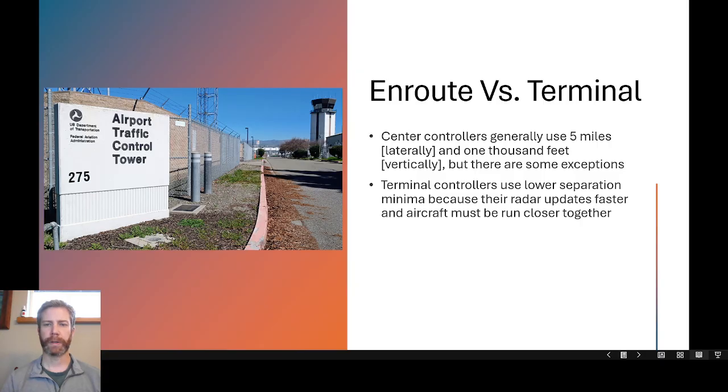Center controllers generally use five miles laterally and 1,000 feet vertically for separation in most airspace, with some exceptions. Terminal controllers use lower separation minimums because their radar updates faster and aircraft must be run closer together in tight terminal areas where there is more congestion. All those aircraft are going to the same airport in the case of a busy Class Bravo airport, and they have to be sequenced in to one, two, or maybe three runways.